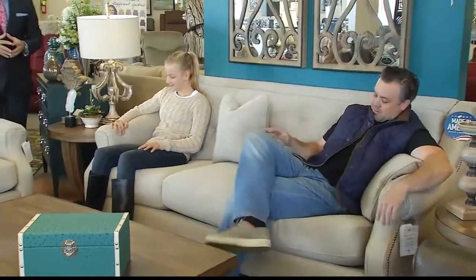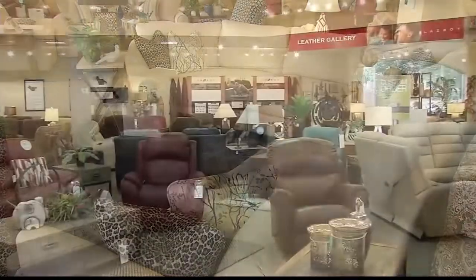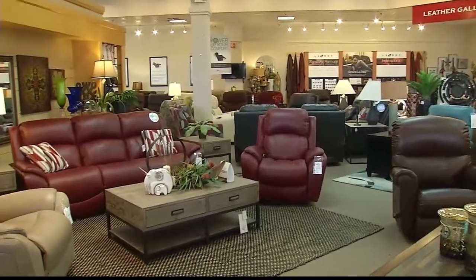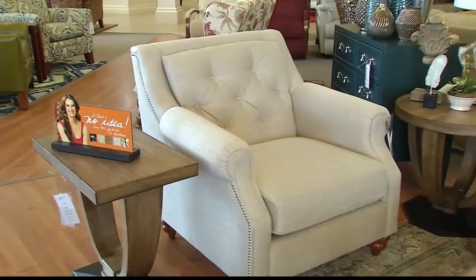The last sofa we're going to look at is called the Aberdeen. The Aberdeen is part of our premier stationary sofa program. All of our sofas at La-Z-Boy are premier sofas, which means they have a high resiliency foam core, and all sofas, loveseats, and chairs have padded sides and backs for more structural integrity. The Aberdeen is popular because it has a retro look that's trending in the industry.